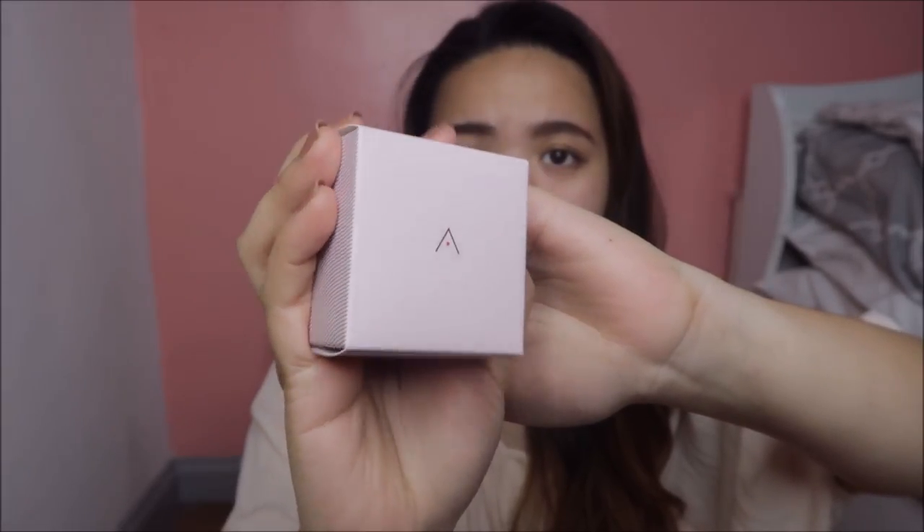But Althea Korea didn't have any other items before — they just offered items from other Korean brands. This August, Althea Korea launched its own product. Just look at it, you guys. So this is their first ever product.